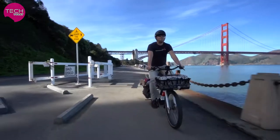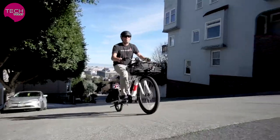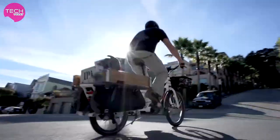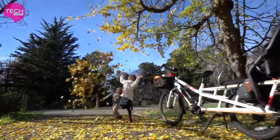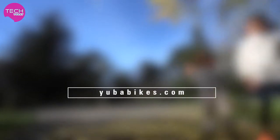With its ability to be configured to suit your personal needs and powerful Bosch motor, it's a fantastic option to get you where you need to go. It's available now at your local Yuba retailer or online at yubabikes.com.